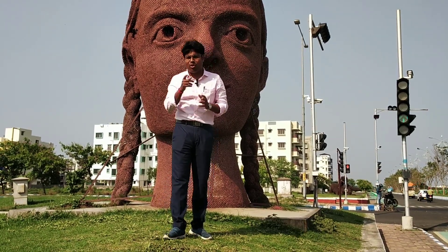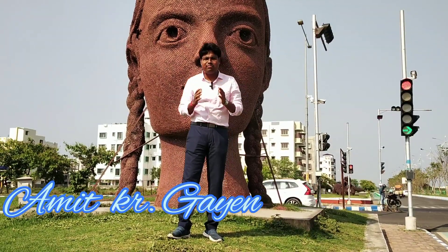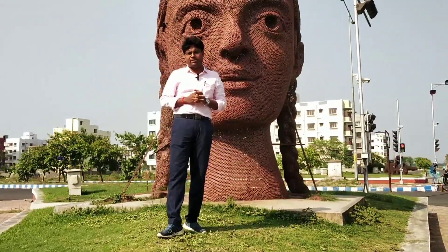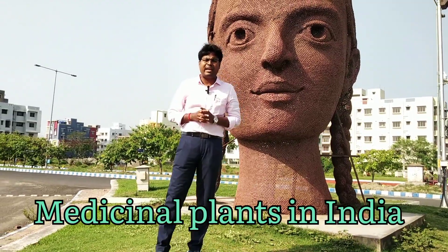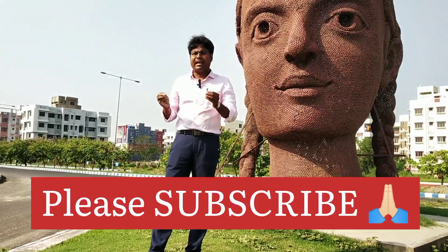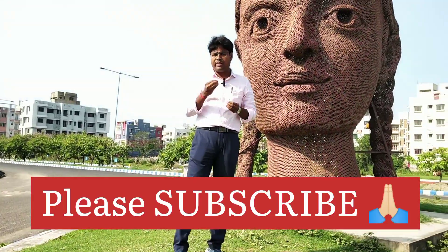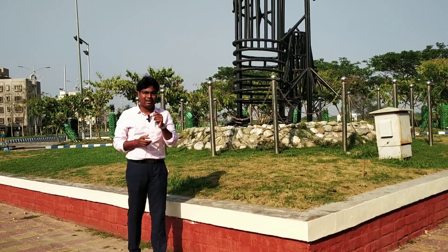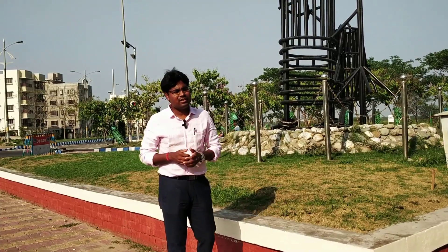Good morning and warm welcome to all of you. I am Amit Kumar and I am presenting some interesting biological facts on this channel. Today I discuss a very interesting topic on biology — the medicinal plants of India. There are so many medicinal plants in India and today I discuss some of them, their functions, their uses, and many interesting facts. Please subscribe to this channel, and without wasting time, let's start today's video.